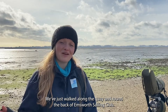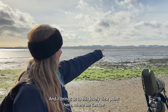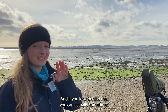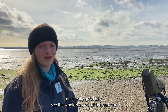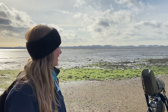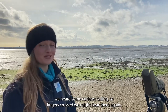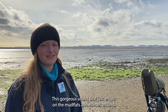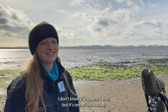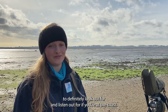We've just walked along the quay and round the back of Emsworth Sailing Club and it brings us to this lovely viewpoint where we can see out towards Langston Bridge and across to Hayling Island. On a really good day you can actually see the whole way out of the harbour — absolutely stunning views of such huge areas of mudflats. Just as we were walking around the back of the sailing club we heard some curlews calling, so fingers crossed we might hear them again. That gorgeous sound just erupts on the mudflats and echoes around — it's one of the sounds to definitely listen out for if you're at the coast.